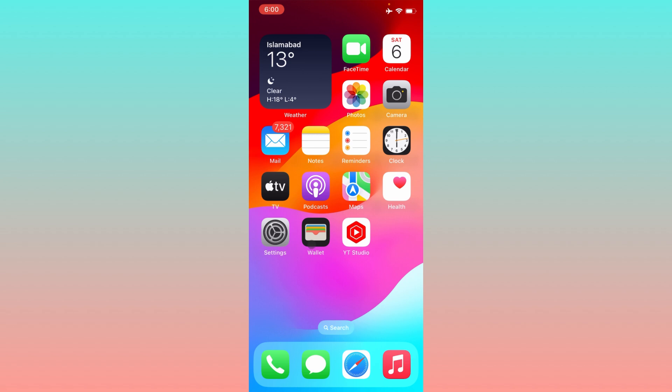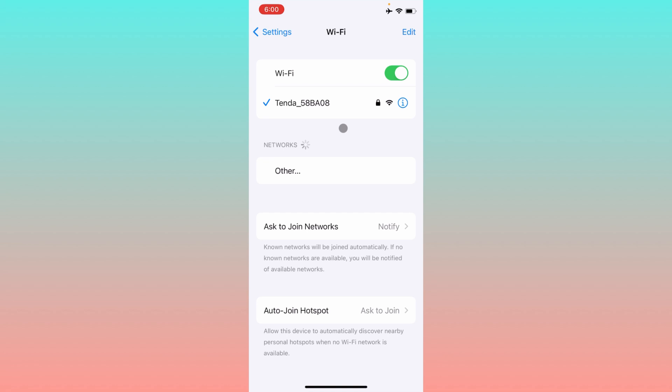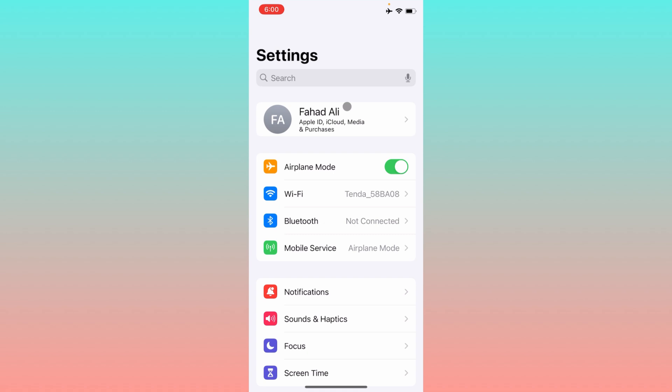First of all, you have to check your internet connection. If you have connected to any internet connection, simply disconnect it and connect again. If you're using mobile data, turn it off and turn it on again on your iPhone. After doing this, check whether your problem has been fixed or not.